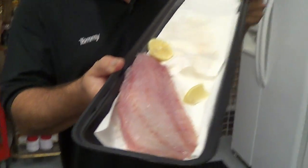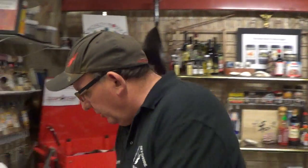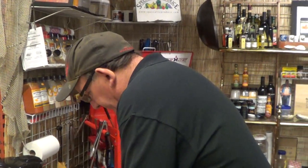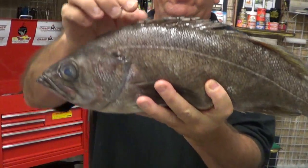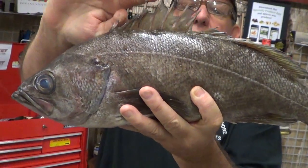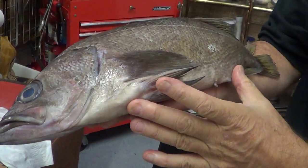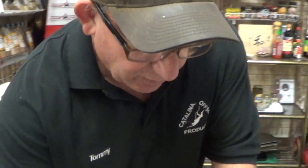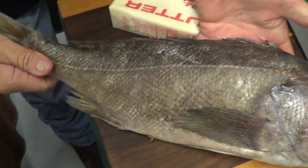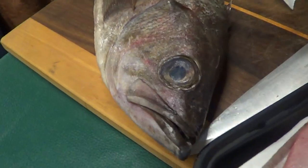Rock cod fillets — very nice, very meaty, firm white fish. Here's what it looks like in the round. Really neat fish. Lives in and along the bottom, deep water. The collar section — there's great fish up in there, good flavor. The skin — not a whole lot you can do with the skin, so we took it off. These are the olive rockfish coming out of the Pacific Northwest. Very cool fish.